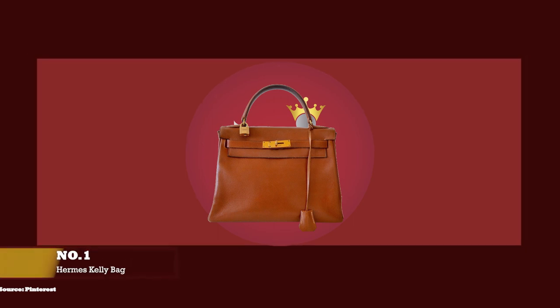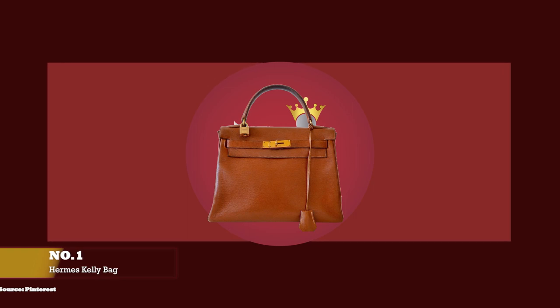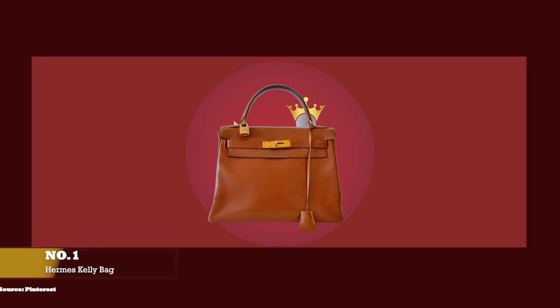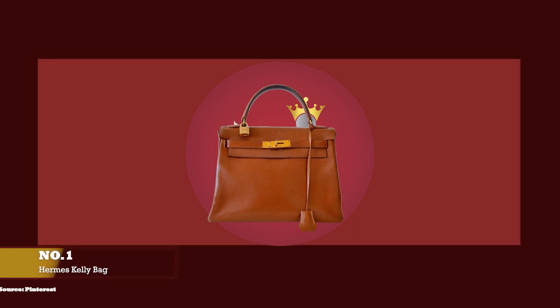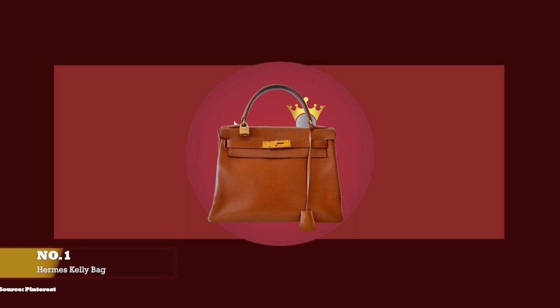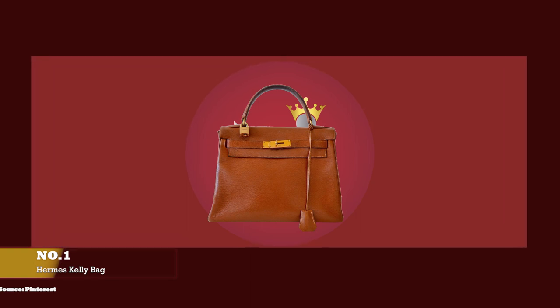At number one, we have the Hermès Kelly Bag, with prices starting at well over £6,500 for the Mini Kelly. The Hermès Kelly Bag is one of the most valuable, sought-after and coveted luxury bags of all time.